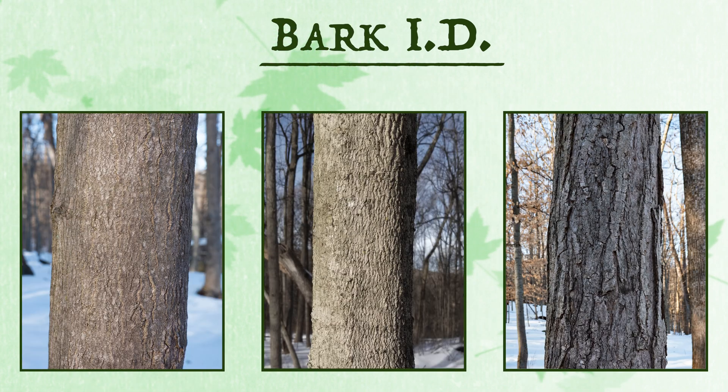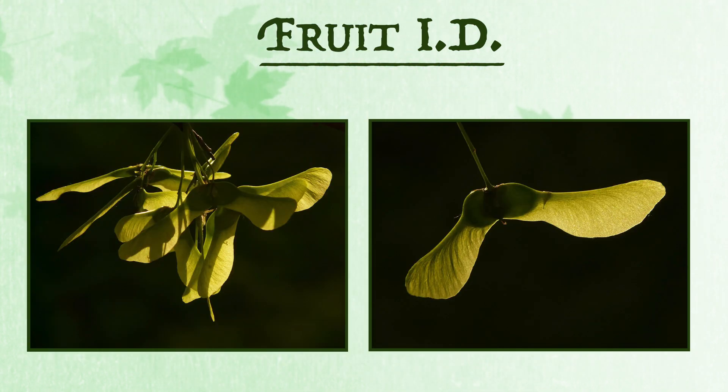The bark of young maples is smooth and gray, but as it matures it will form grooves, also called fissures or furrows. Maple trees can also be identified by their fruit, known as samaras, or more commonly as helicopters or spinners.